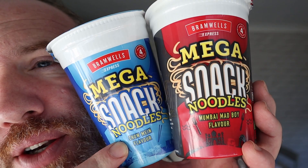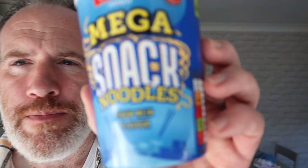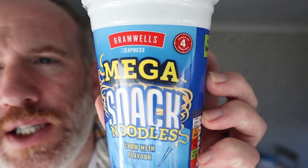Look at these now — these are brand new from Aldi. This is Aldi's version of the pot noodle. Now I still enjoy a pot noodle every now and then, and I think it's a decent little snack just to pick up, add your boiling water, take it away and it does fill a little gap. I don't mind a pot noodle. My favourite flavour of pot noodle is chow mein, which this Aldi Mega Snack Noodles is trying to copy.